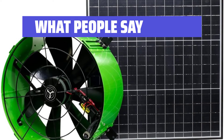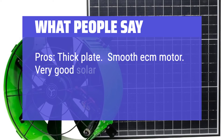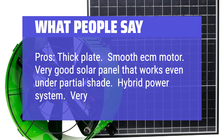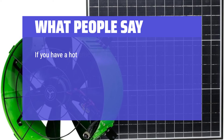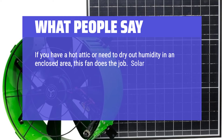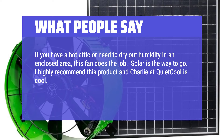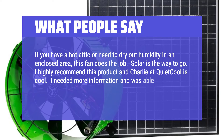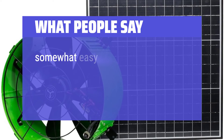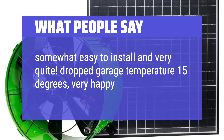Reviewers highlight pros including a thick plate, smooth ECM motor, a very good solar panel that works even under partial shade, hybrid power system, and very quiet operation. One reviewer noted that if you have a hot attic or need to dry out humidity in an enclosed area, this fan does the job and solar is the way to go. Another found it somewhat easy to install and very quiet, reporting that it dropped their garage temperature by 15 degrees.